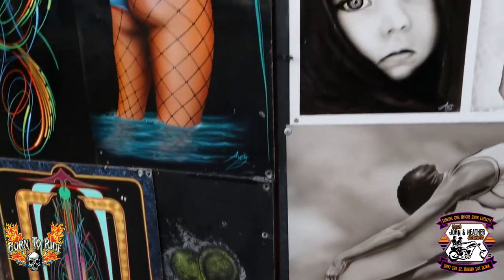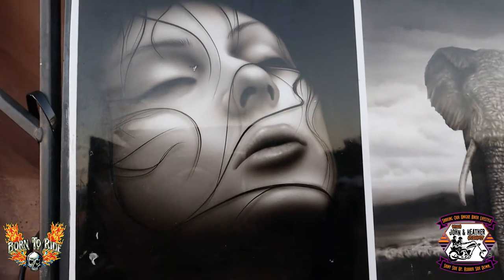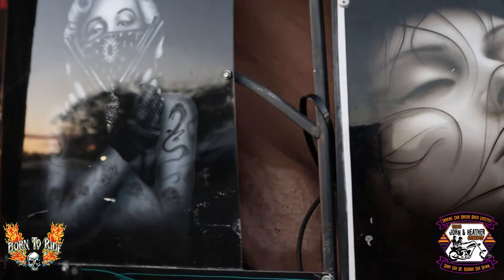His black and whites are awesome. Look at this one — wow! That is amazing. That's like gallery work. And this guy paints motorcycles. It needs to be in a gallery.